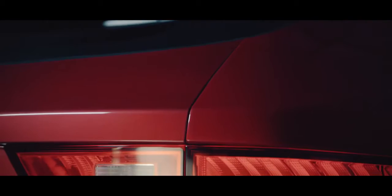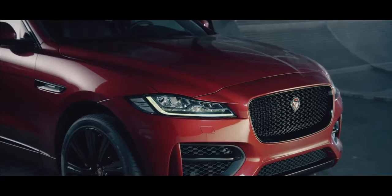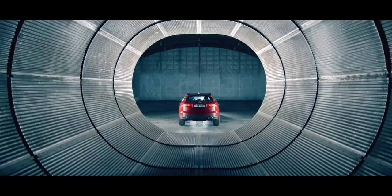The F-Pace delivers something quite unique. It meets the demands of families and drivers alike, and it's wrapped up in a package which is hugely exciting to look at. But for me, this is really a turning point. The world will start to take notice of Jaguar in a way they've never even considered before, and I think this car will be the fulcrum of a whole new era for the Jaguar Car Company.